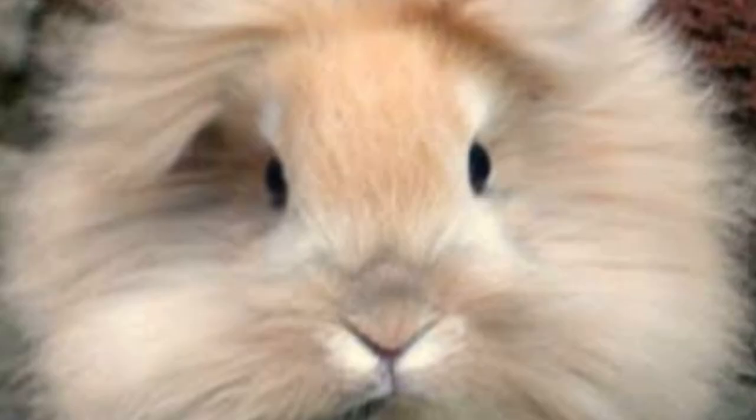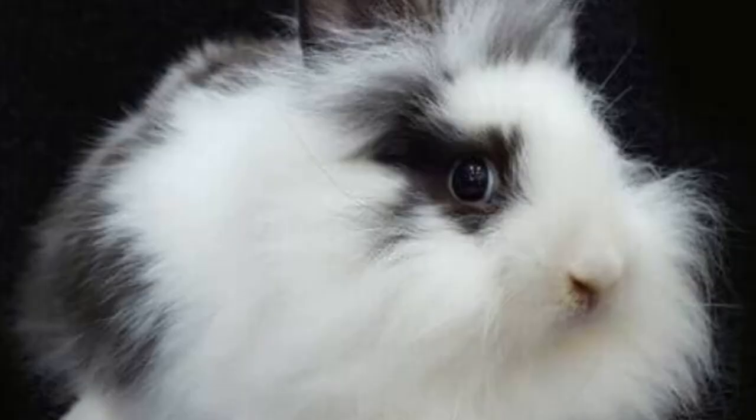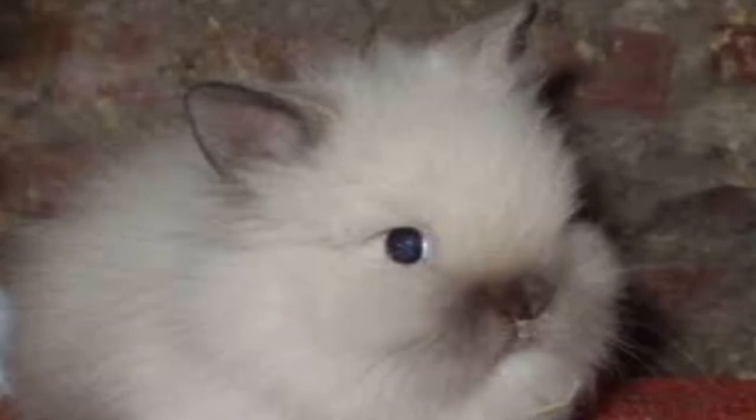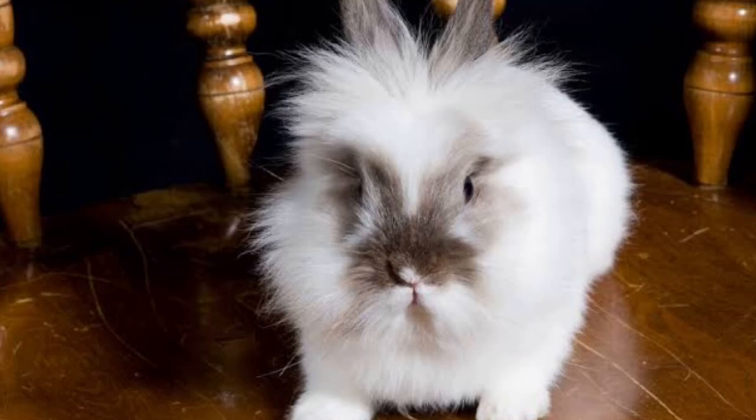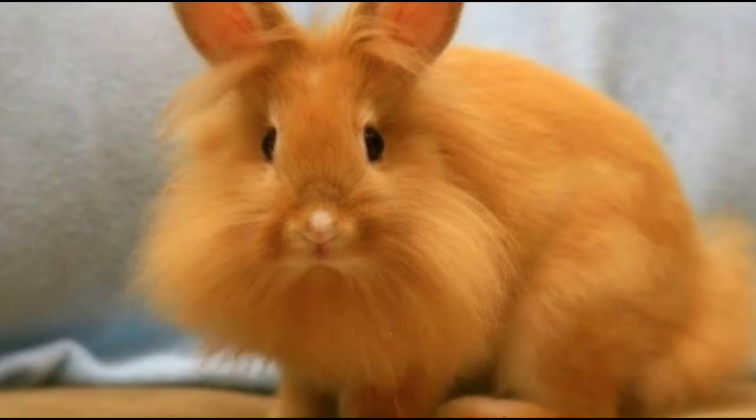Now you have the extremely floofy Lionhead rabbits. The Lionhead rabbit is a relatively new rabbit breed, known in the vet industry as a more fancy breed of rabbit. They are small bunnies with compact, rounded bodies.